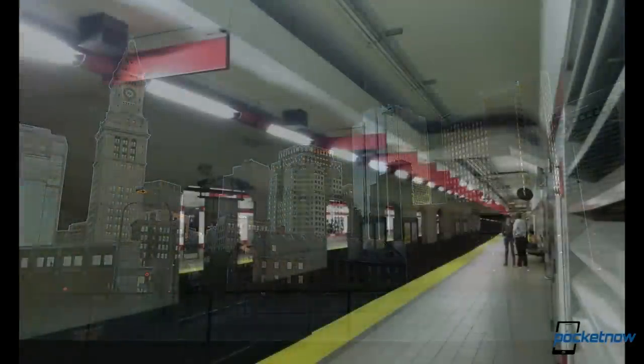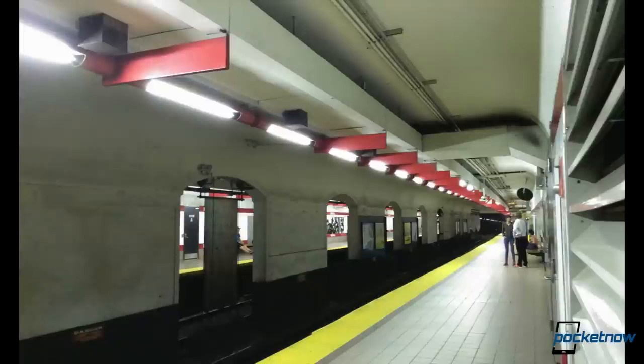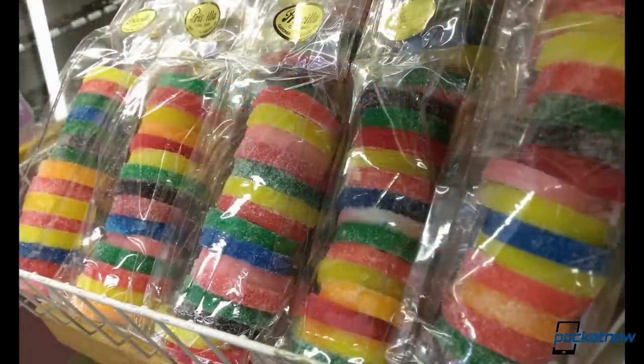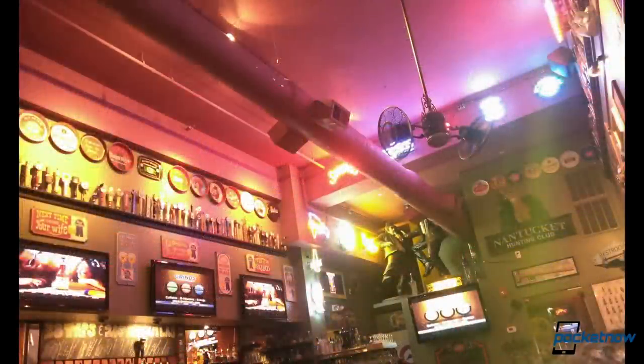Indoors, pictures are a little less impressive — sometimes overexposed, with edges a little blurrier and colors a little more washed out. A deluxe edition camera this is not, but for the typical smartphone user it should do fine. The front-facing camera, a 1.6 megapixel unit, is as usual nothing to write home about.